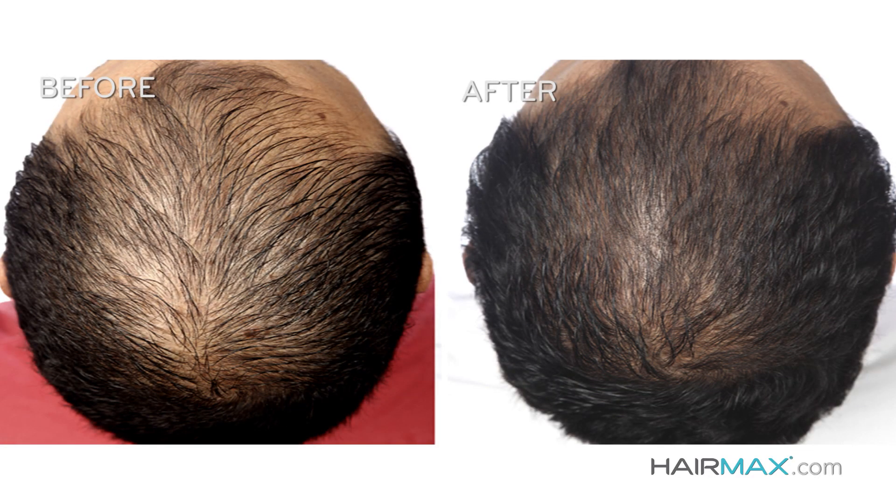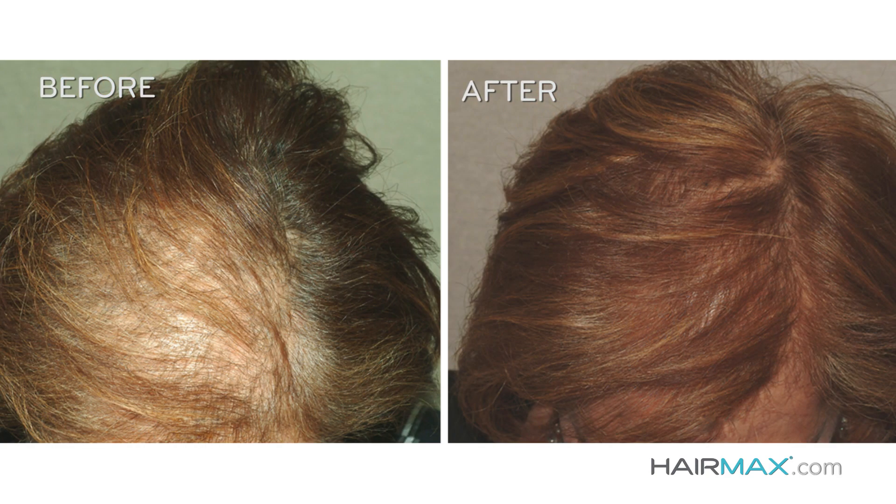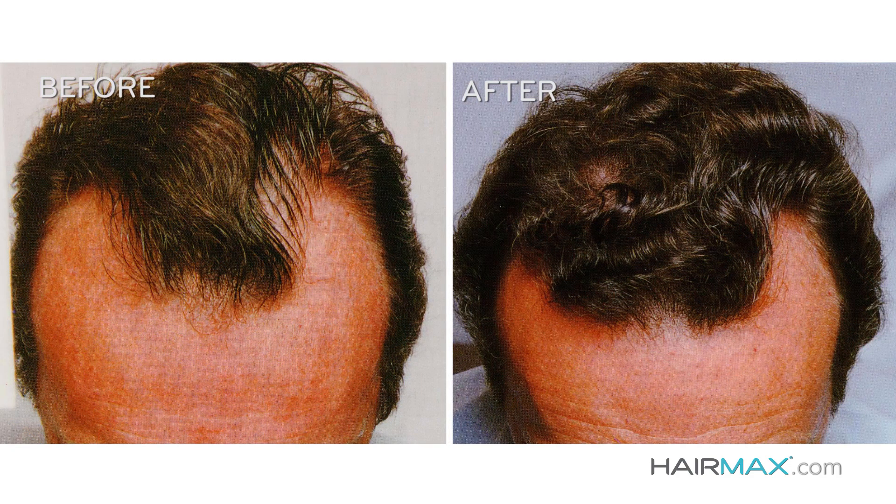From the results we obtained, we concluded that it stimulates the mitochondria and the ATP production, therefore stimulating the cell cycle — since hair cells are rapidly dividing cells. There have been seven double-blind clinical studies with 460 men and women conducted at some of the top medical research centers in the United States. The numbers really speak for themselves.